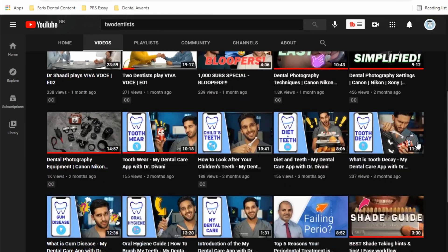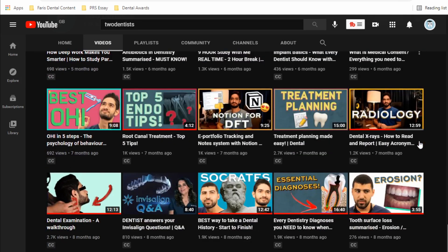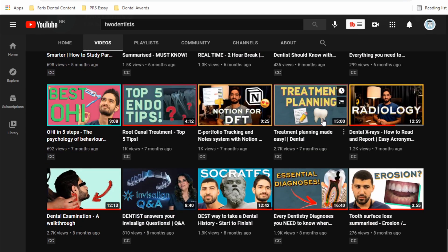One of the best resources I found online is another YouTube channel called the Two Dentists YouTube channel. These guys have made a series of very good videos that help you understand the basic concepts before you see your first patient. Having this stuff categorized in short videos is very useful — before my first patient I was binging all their videos just to be prepared. I'd really recommend their channel as they've got some great content.